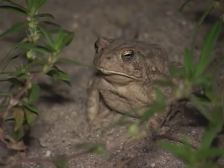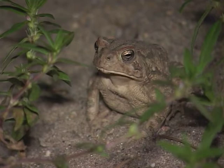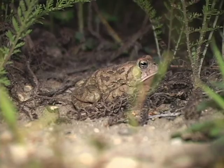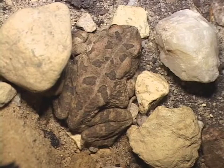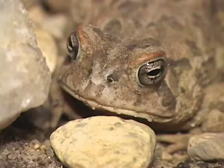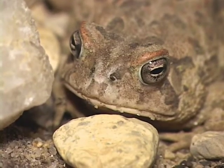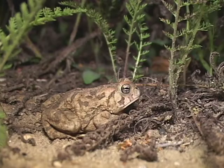The calls vary tremendously, as in all of the frogs. And if you learn the call, it's really the easiest way to tell it from an American Toad. The Fowler's Toad has a sheep-like, bleating call that's very unmusical, whereas the American Toad has a long, musical call.